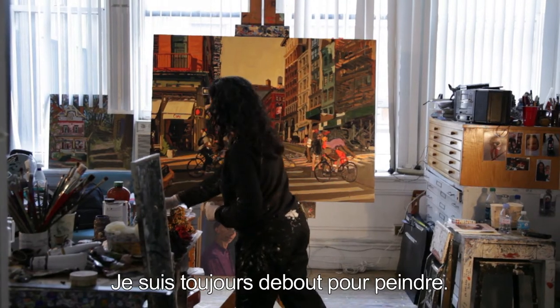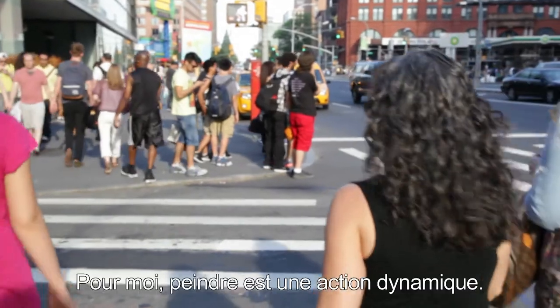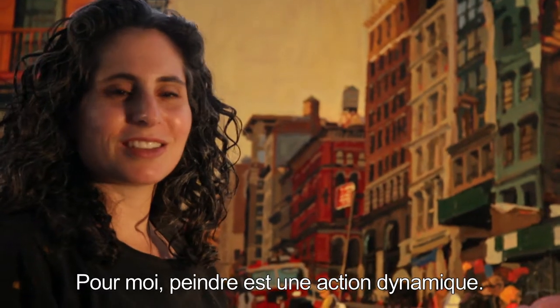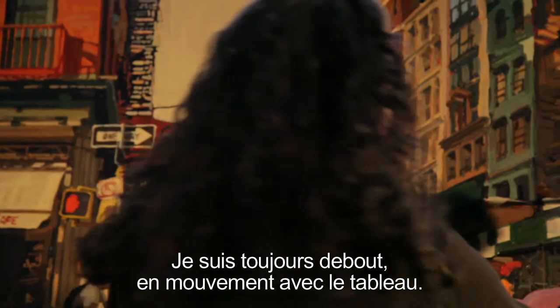When I paint, I'm always standing. I feel like, as an artist, I want to show the energy of New York. So I feel like when I'm painting, it's a very energetic process. So I'm never sitting and picking. I'm always standing and moving about my painting.